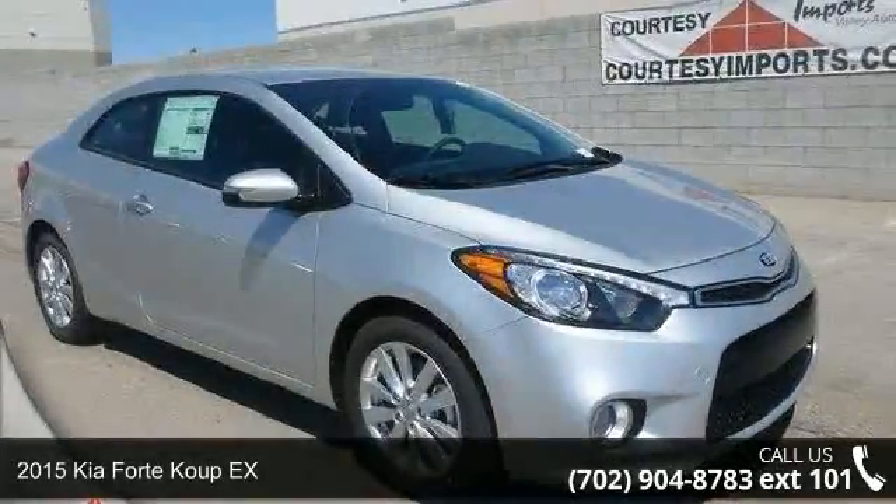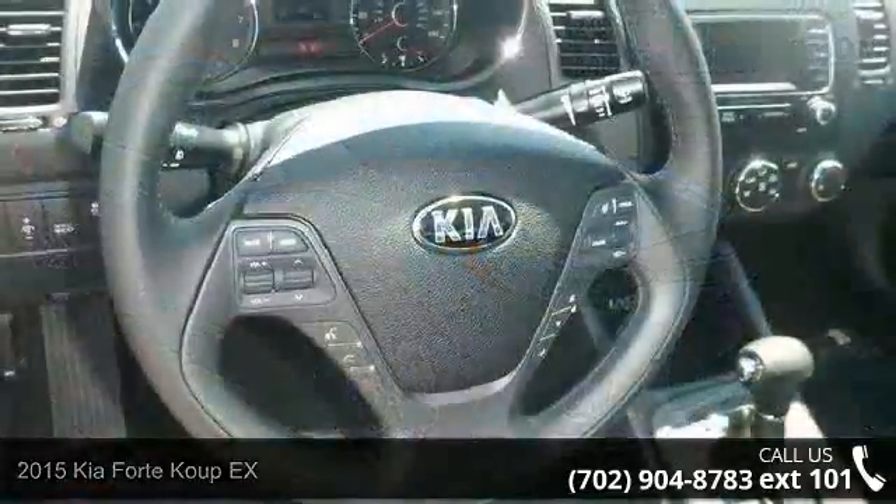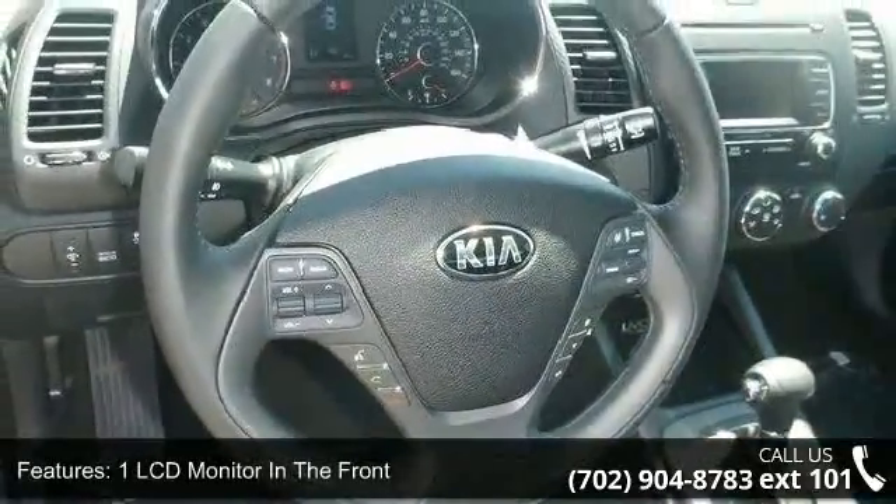Arrive in style with this 2015 Kia Forte Coupe X. This may be the set of wheels you've been looking for. Enjoy these notable features: